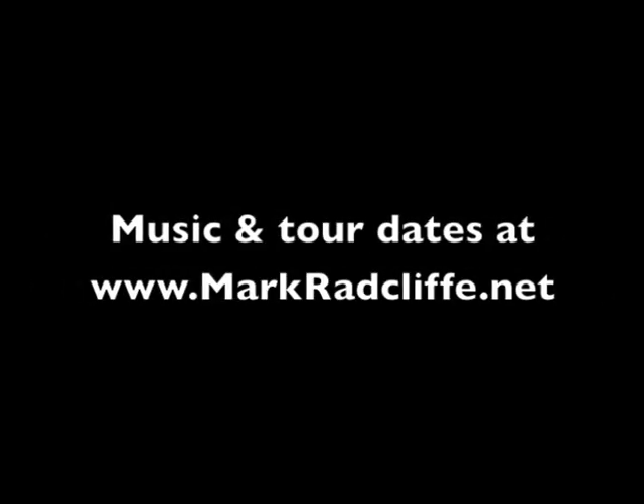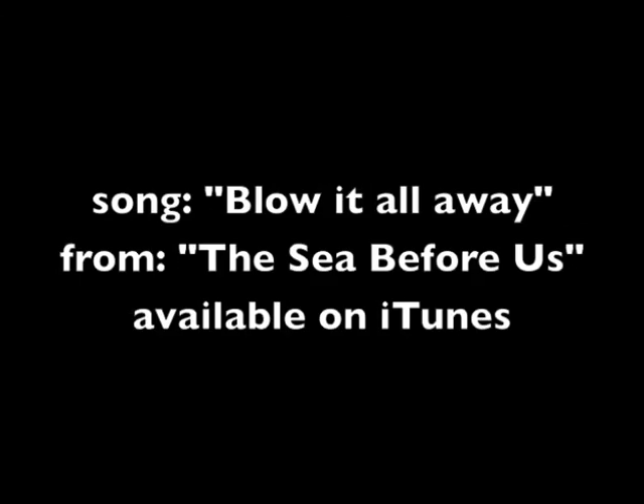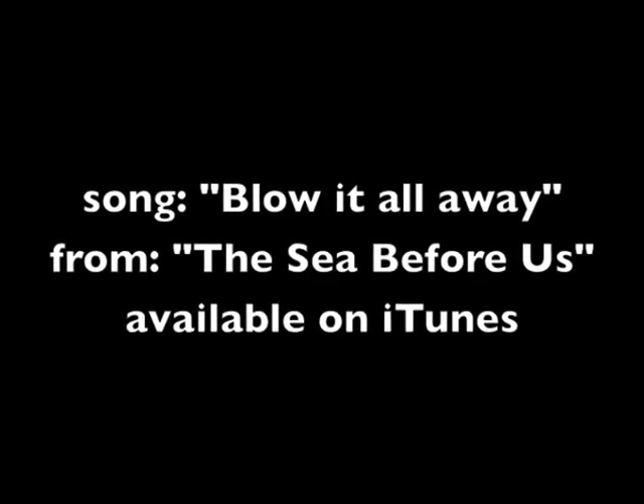Right there, right? That's what I say. They thought of everything.